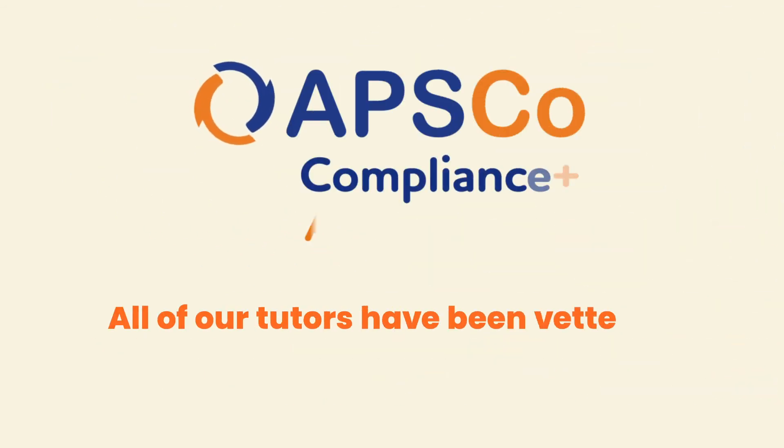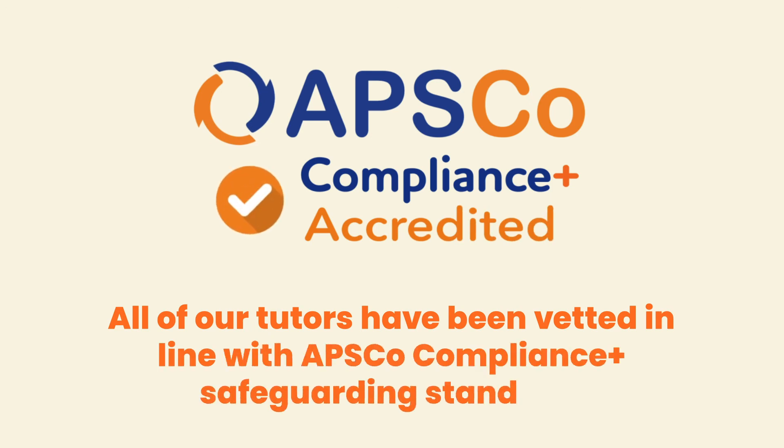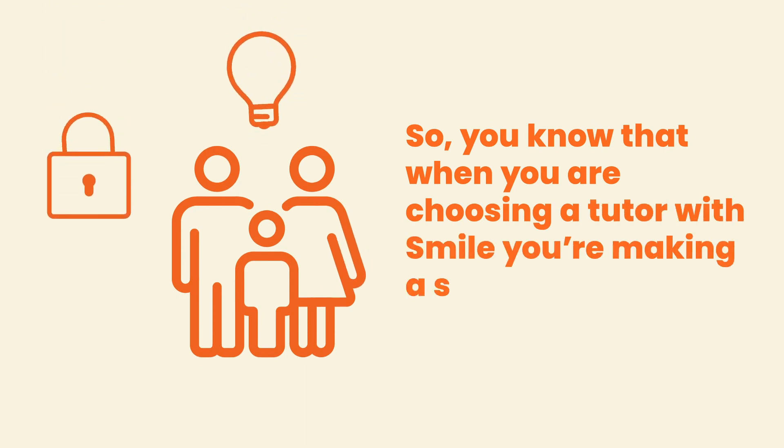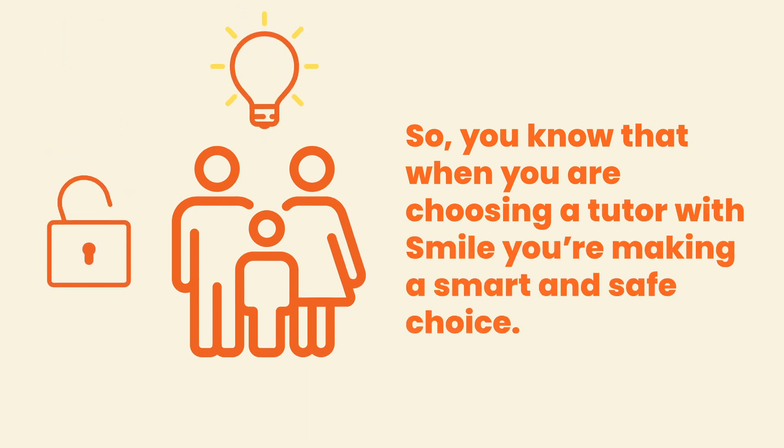All of our tutors have been vetted in line with APSCO Compliance Plus Safeguarding Standard, so you know that when you are choosing a tutor with SMILE, you're making a smart and safe choice.